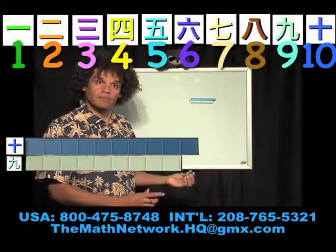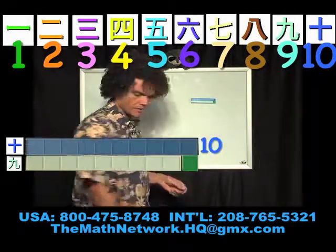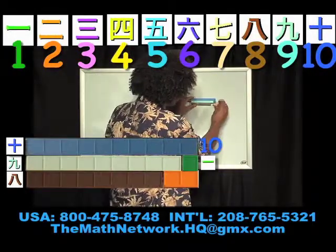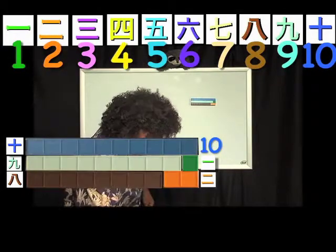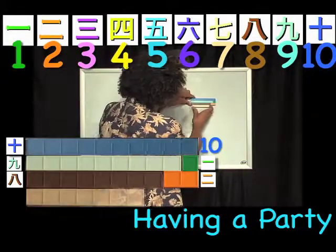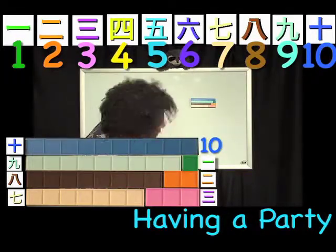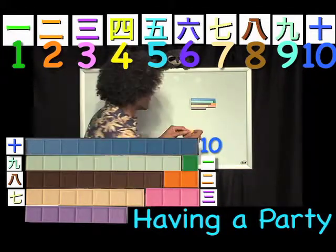9 needs a 1 to be 10. And of course, 8 needs a 2. And again, it's visually obvious to the child. You notice we're not using any symbols on this board. We're just playing with blocks and using verbal and kinesthetic skills to build 10s. And later on, we can put the symbols in.